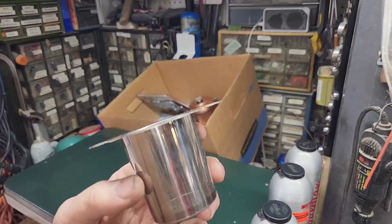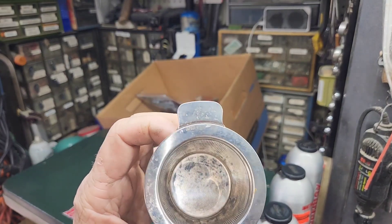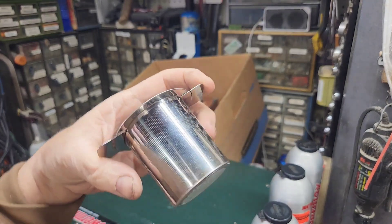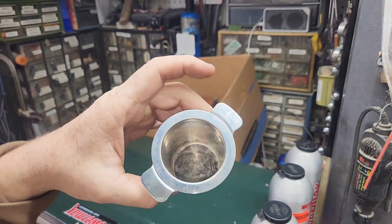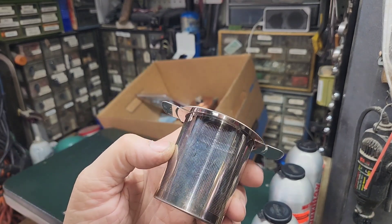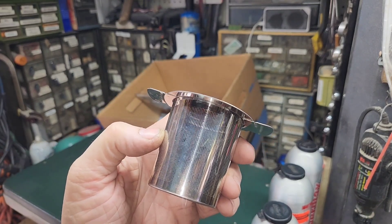There's probably a tea strainer, maybe a coffee strainer — but you know me, I'll be using it for coffee. Set it right down in the cup, you pour your coffee in there and pour your hot water through it. We'll be seeing that in an upcoming coffee challenge.